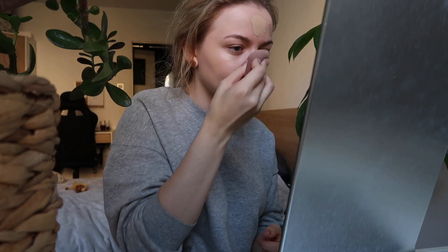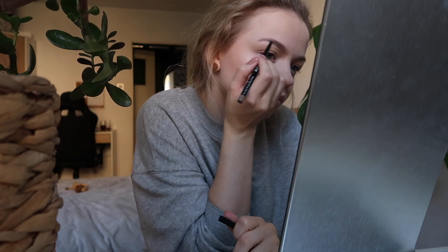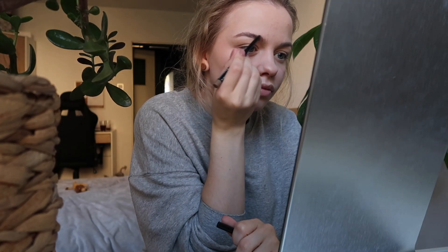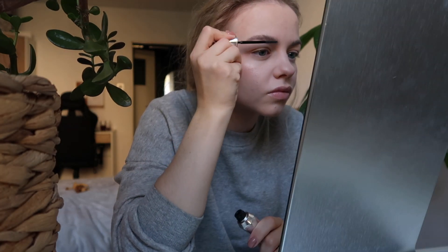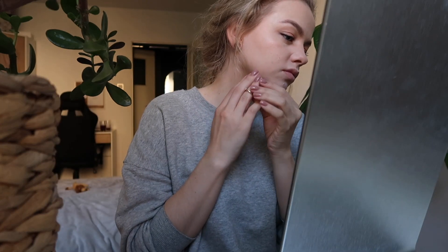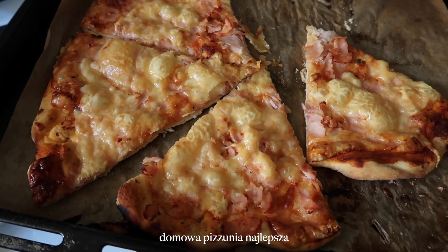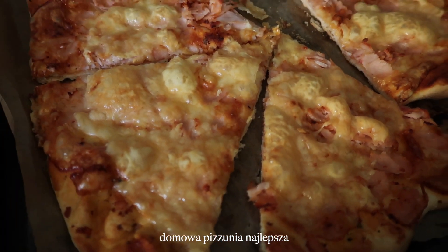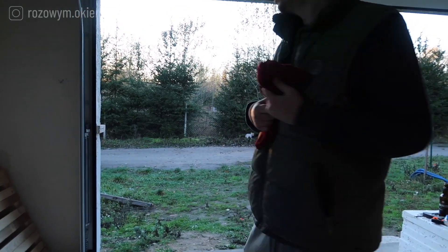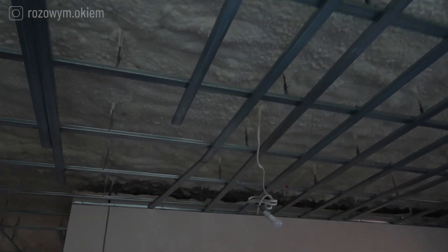Zaczynamy. Chcę Wam pokazać co się tutaj dzieje na górze. Oskar dzielnie walczy, jestem z niego mega dumna, bo to co się tutaj dzieje to jest po prostu wow. Dosyć dużo pracy musiał tutaj włożyć, żeby to wszystko tak wyglądało jak wygląda.